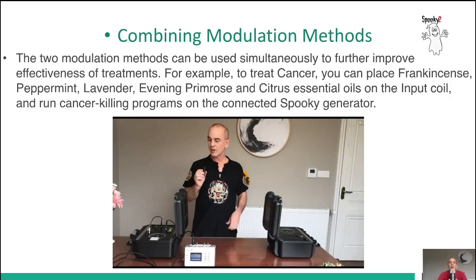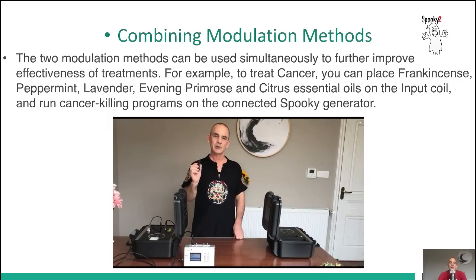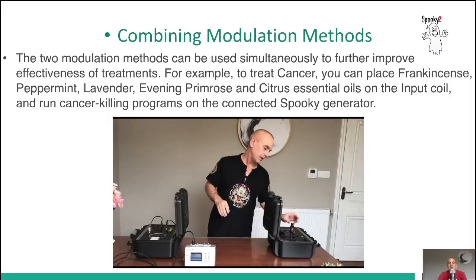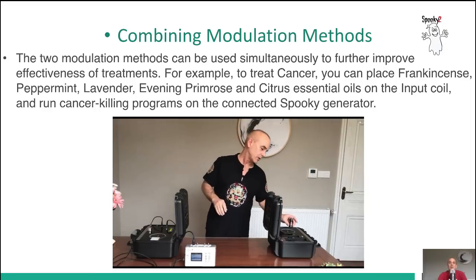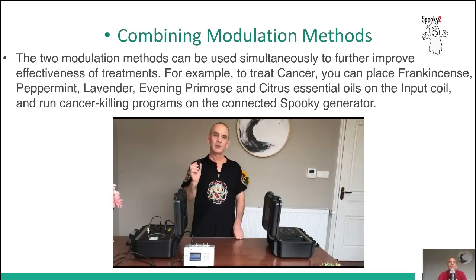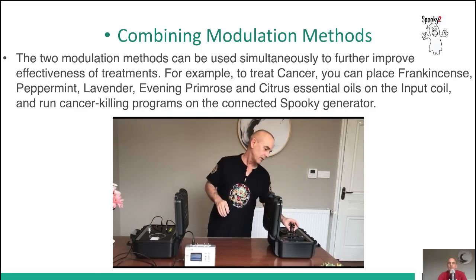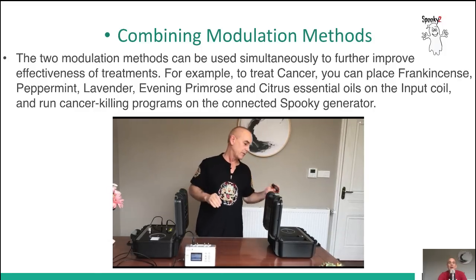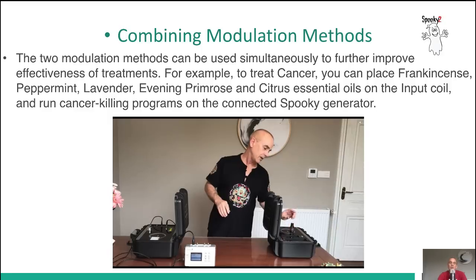You can combine modulation methods simultaneously to further improve the effectiveness of treatments. For example, to treat cancer you can place frankincense, peppermint, lavender, evening primrose, and citrus essential oils on the input coil, and run cancer-killing programs on the connected Spooky generator. You can also put some water on the output coil and drink it after the treatment, sipping it during the day to further improve the treatment effects.